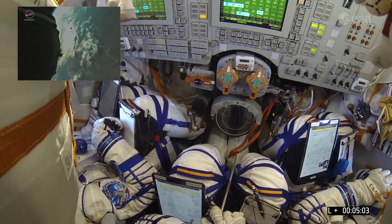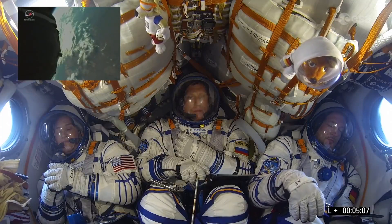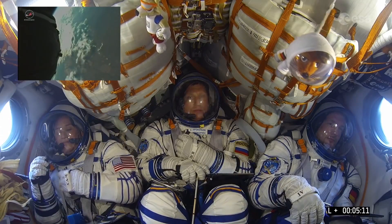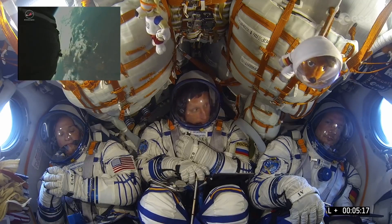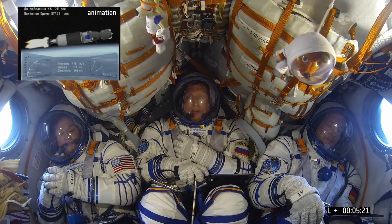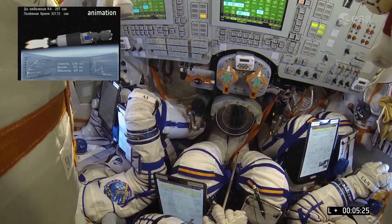We have confirmation that the second stage has been separated and we have the upper stage running. And I should say, this is not an animation you are looking at — these are live pictures from the spacecraft. You saw that second stage fall away. It's a new view that we have, now having an external camera on the Soyuz.